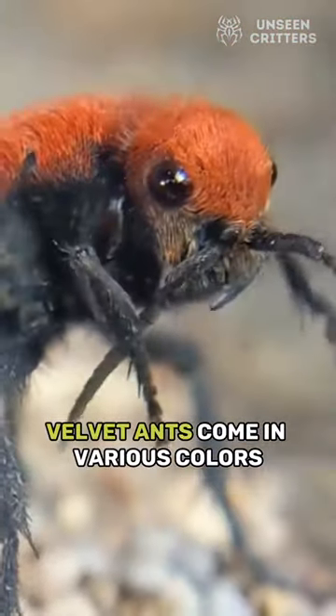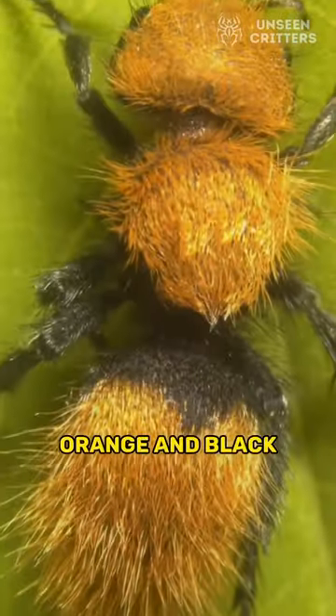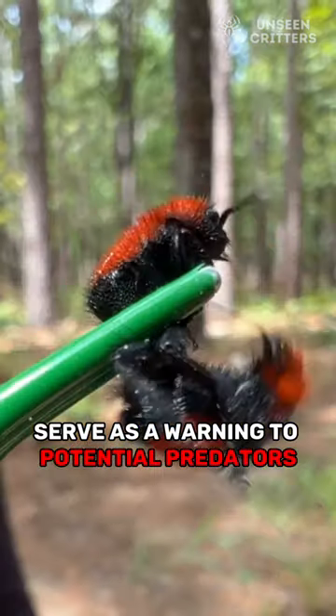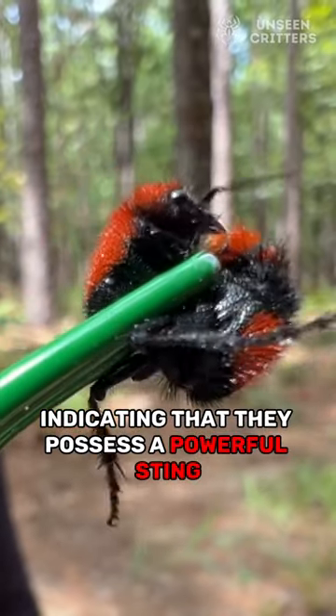Velvet ants come in various colors, including bright red, orange, and black. Their vibrant hues serve as a warning to potential predators, indicating that they possess a powerful sting.